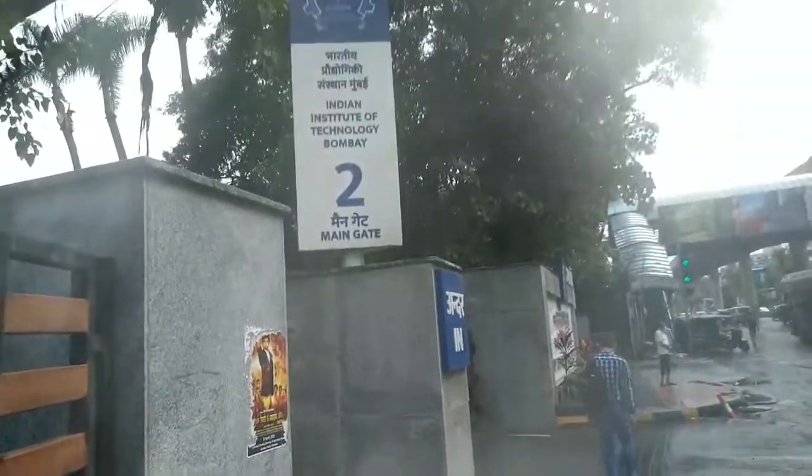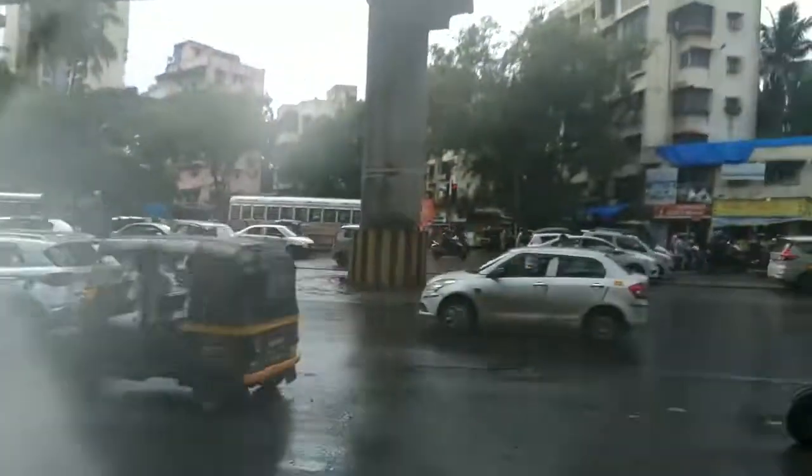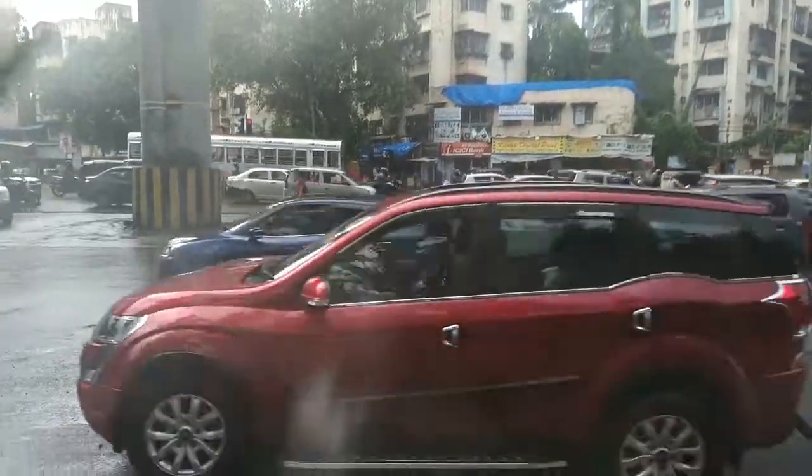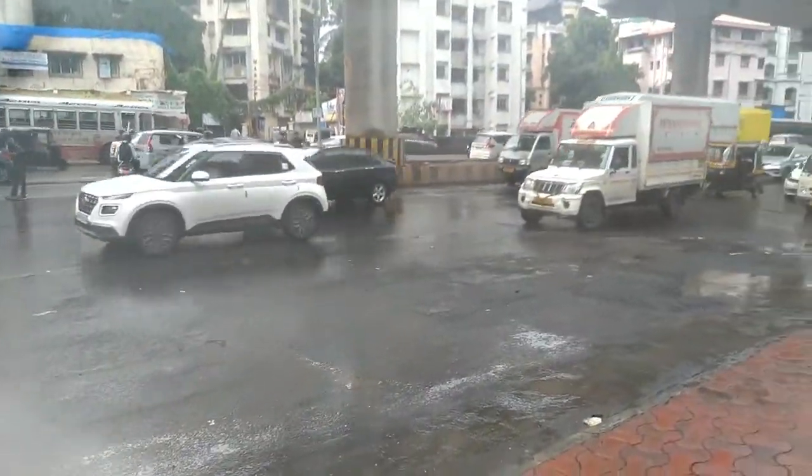Now we will go to IIT to the main gate. Hello guys, we are coming to the IIT Bombay main gate, and we will go in the exact opposite direction. So we will cross and go. Yo man!